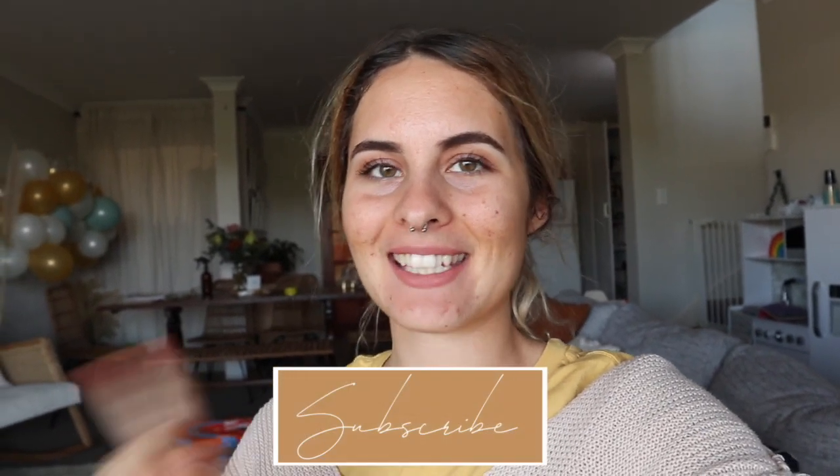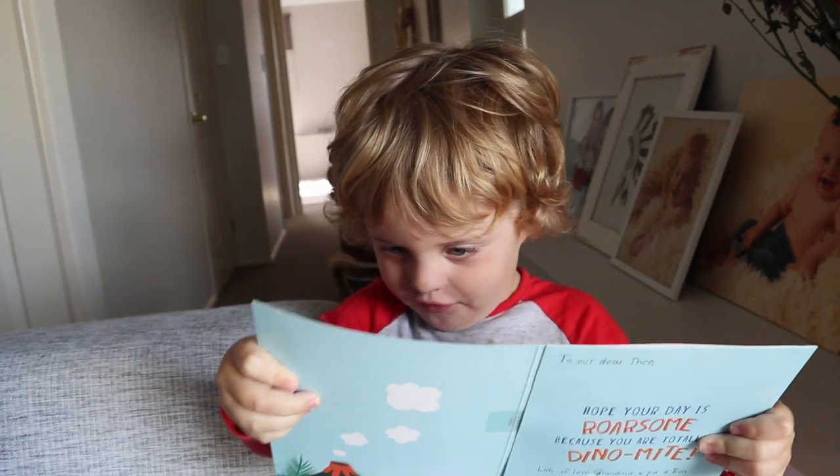Good morning guys! In today's video I thought I would vlog for you guys and take you through a day in the life. If you are new here, welcome — my name is Tiana. I do lifestyle, motherhood, and cleaning videos. If you do like this type of content then make sure you give it a thumbs up and click that subscribe button. Let's get into the day!